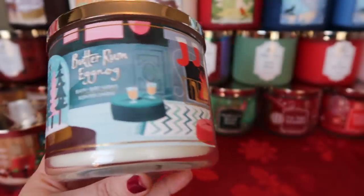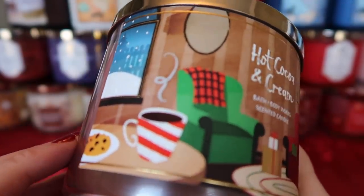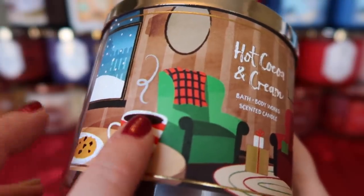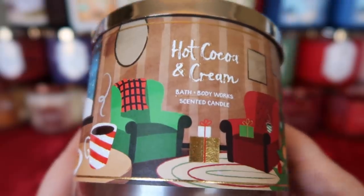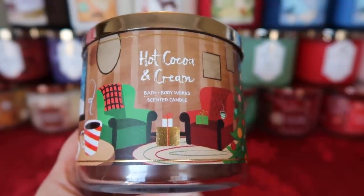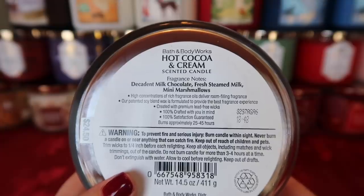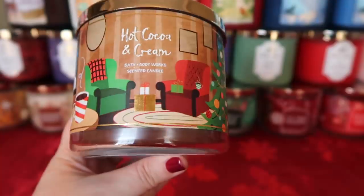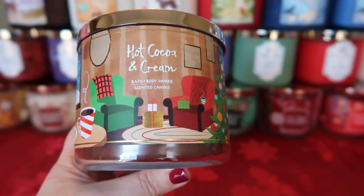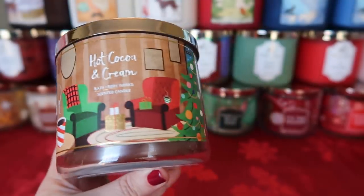The last candle in that collection is Hot Cocoa and Cream. Look at that — a perfect little cup. It has a matte overall look with little chrome accents and a 3D effect — when you rub it you can feel the texture. Hot Cocoa and Cream is decadent milk chocolate, fresh steamed milk, and mini marshmallows. This is the most authentic hot cocoa chocolate scent I've ever smelled. It smells legitimately like a cup of hot cocoa, and you do get that creamy marshmallow vibe as well. It is also super strong and a great burner.